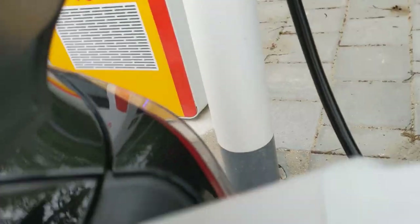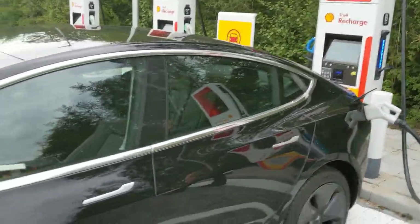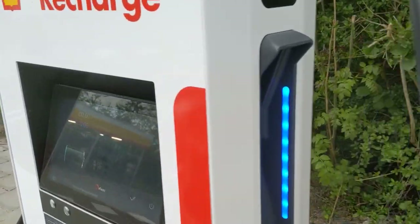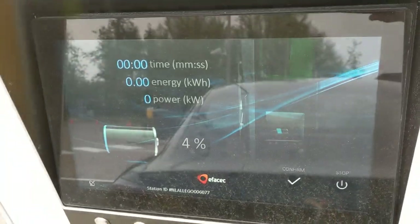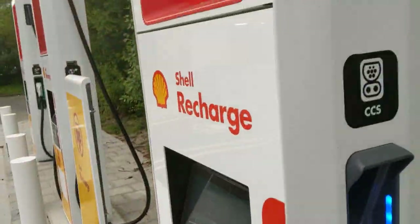There goes a Tesla — one push of the button, boom, it opens. Connect the plug, four percent in the battery. I don't think it's super hot, let's see what happens.